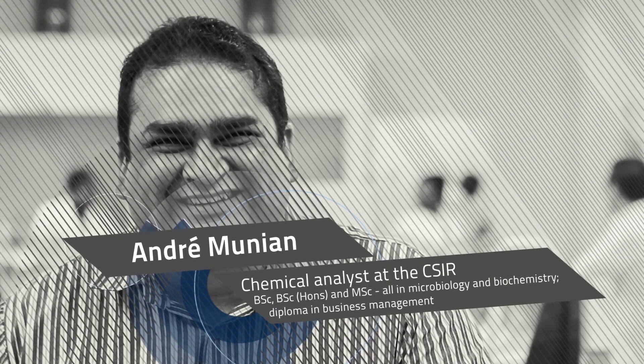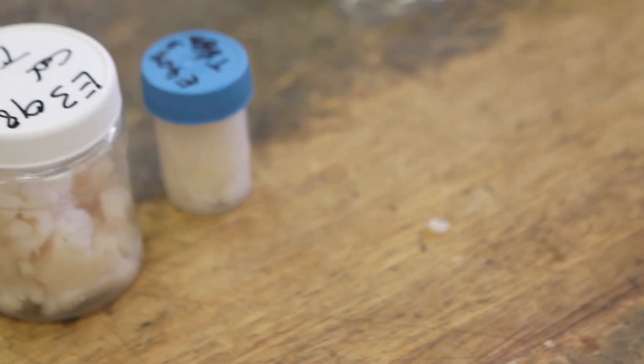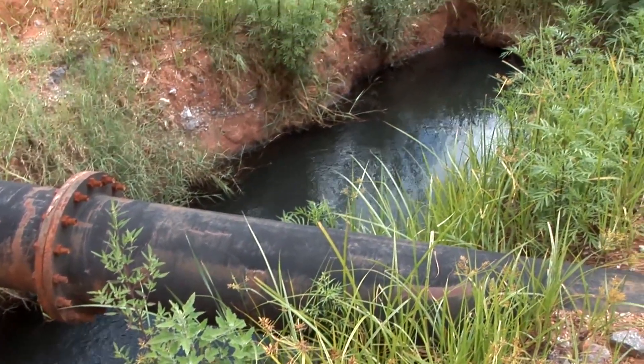Andrei Munian started at the CSIR as a chemical analyst. These days he's the national manager of the CSIR laboratories that offer chemical and analytical services to test food, beverages, water, air, as well as workplace and environmental dust. He started at the CSIR in 1997 as a chemical analyst and now manages the labs.